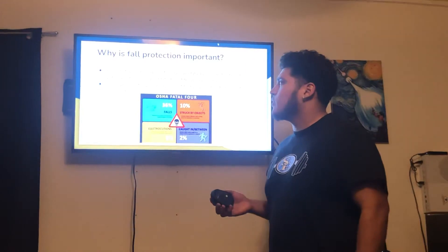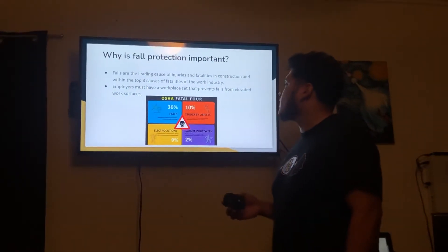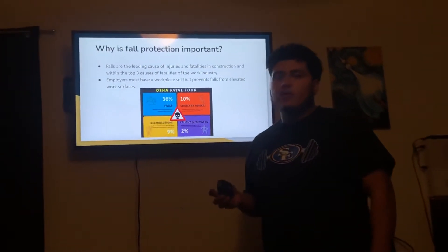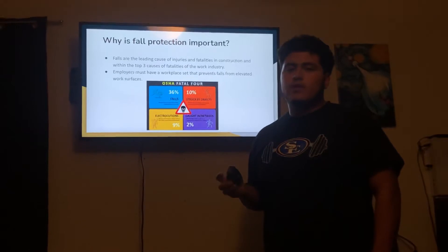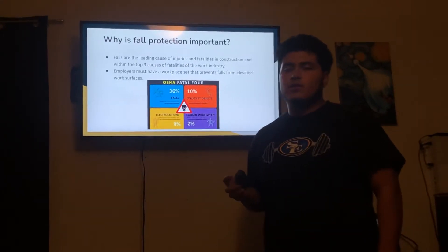Why is fall protection important? Falls are a leading cause of injuries and fatalities in the construction industry and within the top three causes of fatalities in the work industry. Wearing a body harness can be a bit annoying, and following rules and regulations are repetitive, but because falls are a leading cause of fatalities, we need to take them seriously so workers can get home safe.